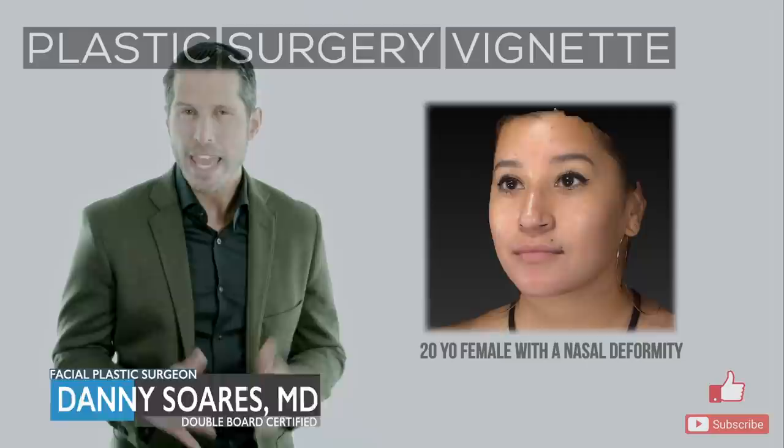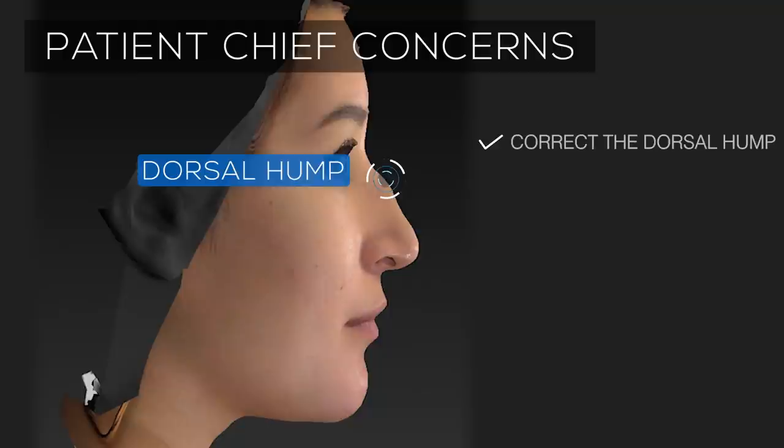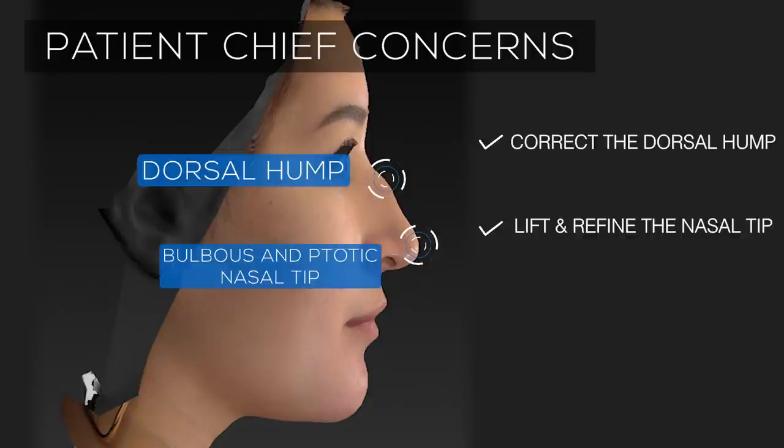Hi, welcome to Aesthetic Minutes Clinical Vignettes. On today's case, we have a 20-year-old female interested in improving the appearance of her nose. Her two main priorities are to correct the dorsal hump and to lift and refine the nasal tip to create a more feminine looking nasal profile.